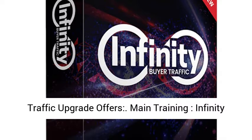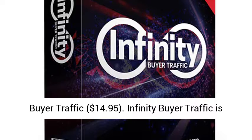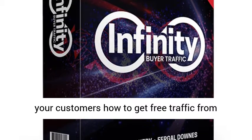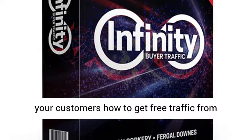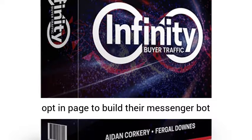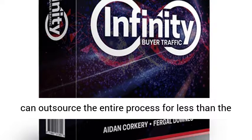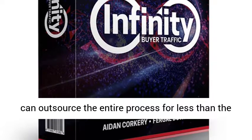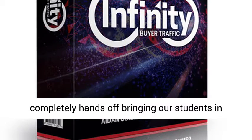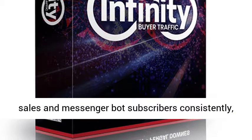Infinity Buyer Traffic Upgrade Offers. Main Training — Infinity Buyer Traffic, $14.95. Infinity Buyer Traffic is a 17-part step-by-step video course that shows your customers how to get free traffic from Facebook and drive that traffic to a Messenger Bot opt-in page to build their Messenger Bot subscribers. We also show our students how they can outsource the entire process for less than the price of a coffee, making this entire process completely hands-off, bringing our students sales and Messenger Bot subscribers consistently every day.